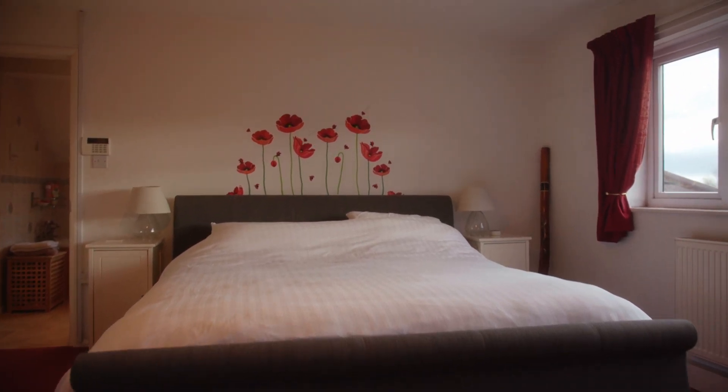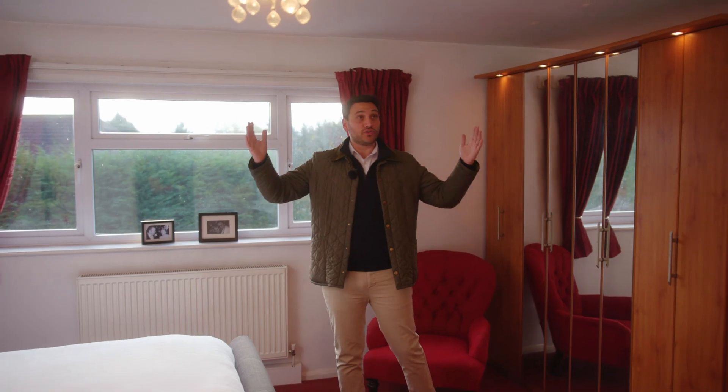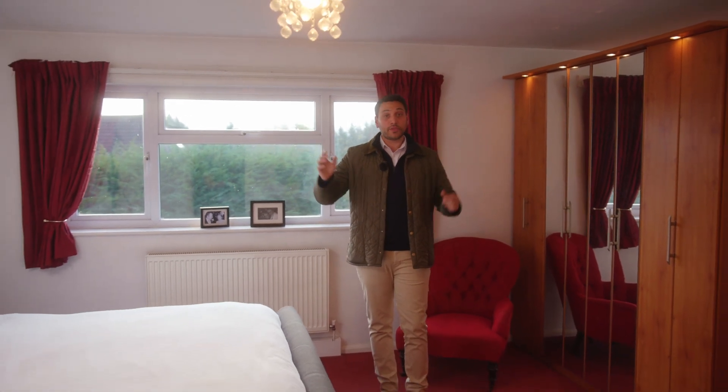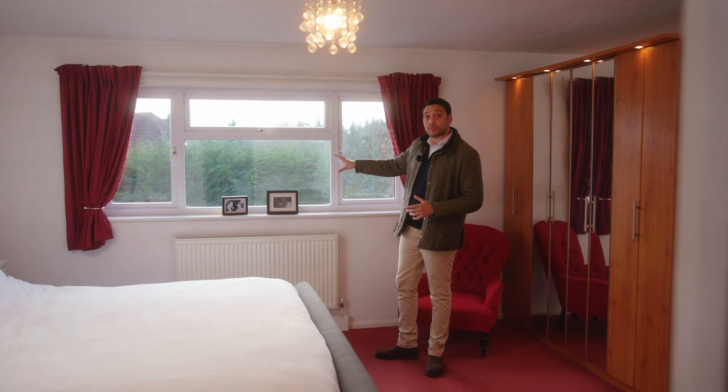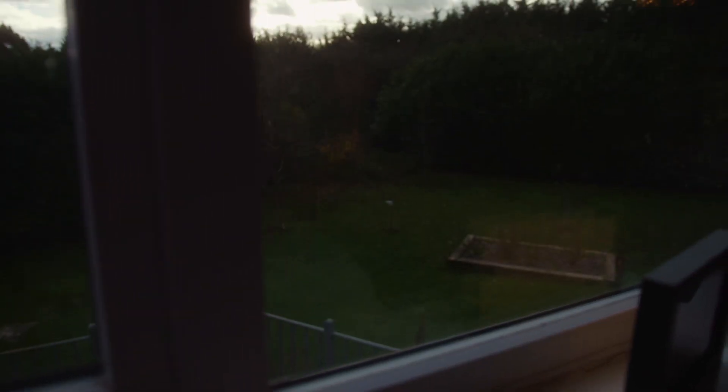Better yet, as this is a double storey extension it has its own loft, meaning that you could create beautiful vaulted ceilings in here. The plans also have a Juliet balcony, meaning that you can have fantastic views out over the green room behind.